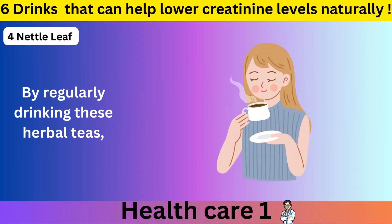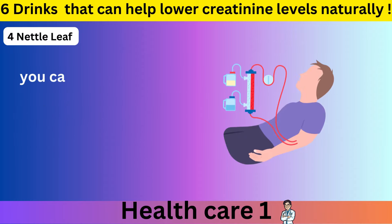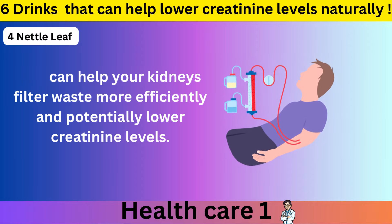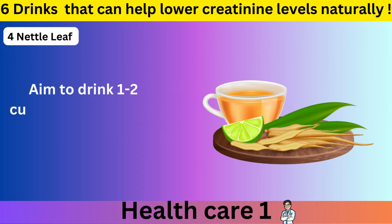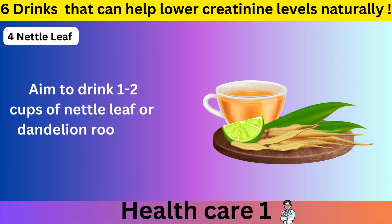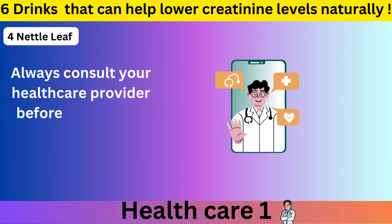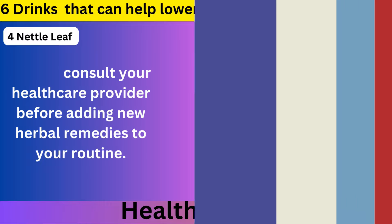By regularly drinking these herbal teas, you can help your kidneys filter waste more efficiently and potentially lower creatinine levels. Aim to drink 1 to 2 cups of Nettle Leaf or Dandelion Root Tea daily for best results. Always consult your healthcare provider before adding new herbal remedies to your routine.